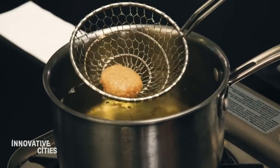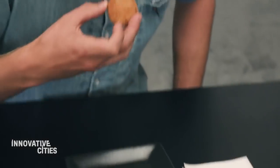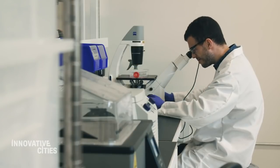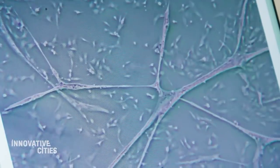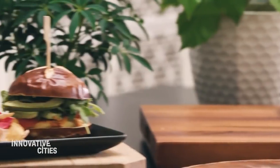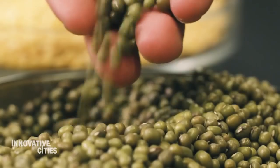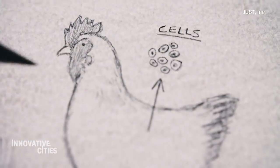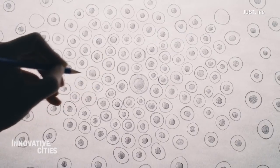If this looks, smells, and tastes like a chicken nugget, well, that's because, in a sense, it is. The difference is that this nugget was grown in a lab using a single cell. It's the creation of San Francisco-based Just Foods. The company has been making meat-free alternatives since 2011, but now they say they're making real meat products, produced from cells instead of slaughter.